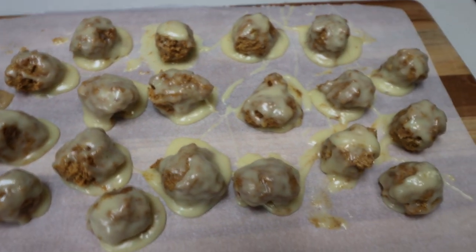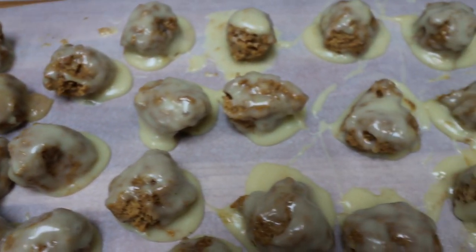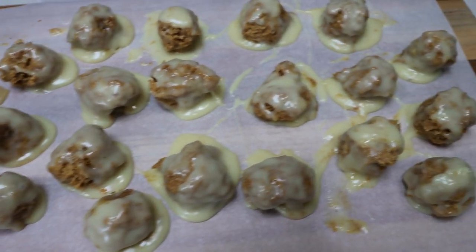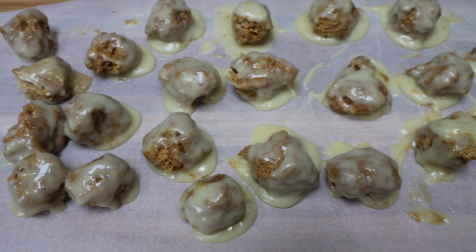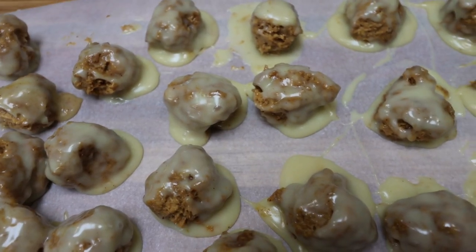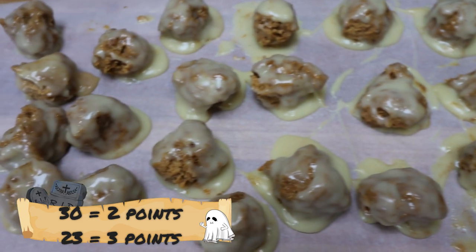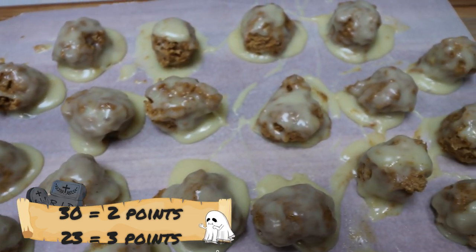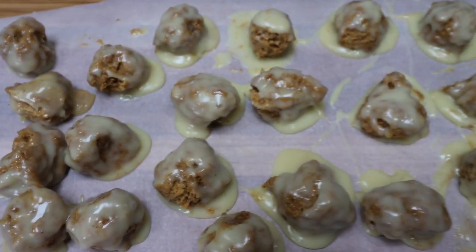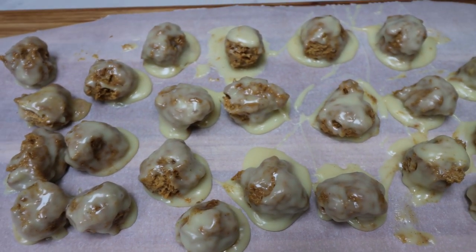Here are the pumpkin cheesecake balls — these look absolutely delicious. Troy and I are both super excited to have these this week. Mine aren't as pretty as they showed in the recipe, but I tried one and they are absolutely incredible. I'm going to pop these into the refrigerator to let the white chocolate harden, then store them in a container for the week. If you can get 30 pumpkin cheesecake balls out of your batch, they're only two points apiece — not bad at all for pumpkin cheesecake dipped in white chocolate. I didn't quite get 30, so mine are three points apiece, which is still very reasonable given how rich they are with the cheesecake and white chocolate.